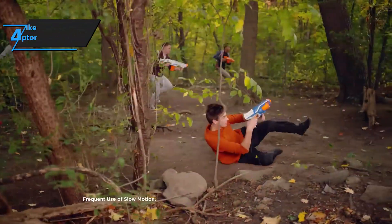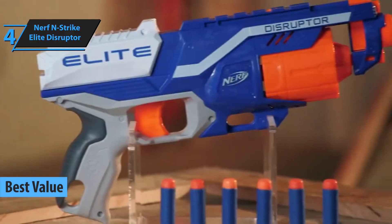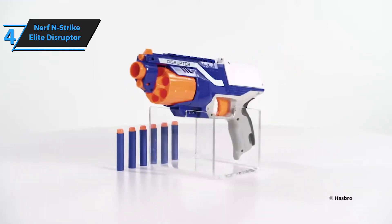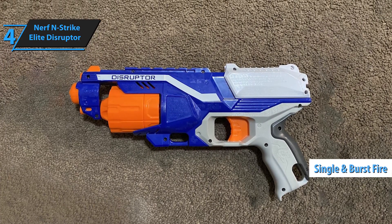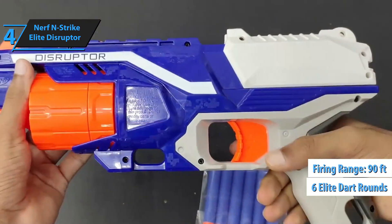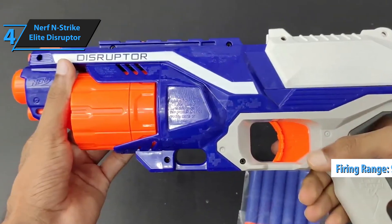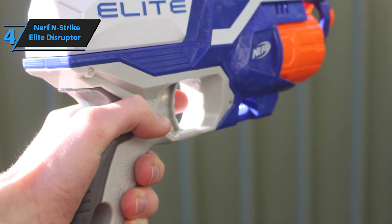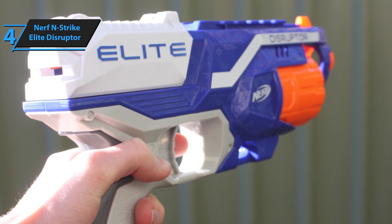In your search for a product that offers maximum value for your investment, we present the Nerf N-Strike Elite Disruptor as the top-value Nerf gun in 2023. This streamlined shooter combines the finest aspects of the older Strongarm model and enhances it with fresh design elements and an upgraded appearance. The Disruptor is a single-shot blaster with burst or rapid-fire capabilities and can hold up to six Elite Dart rounds. Its sleeker and lighter appearance comes from the removal of the bulky plastic design on the front of the blaster, a purely aesthetic detail.